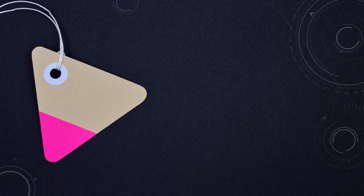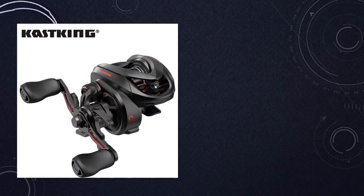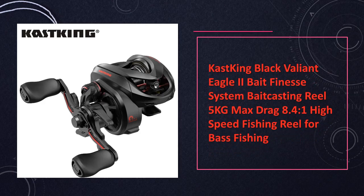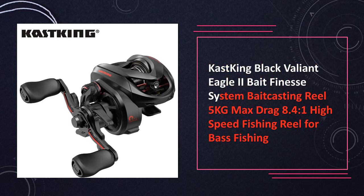At number 1: the Cast King Black Valiant Eagle Tube Bait Finesse System Bait Casting Reel. With a 5 kilograms max drag and an impressive 8.4 to 1 high-speed ratio, this reel is designed for bass fishing enthusiasts seeking precision and power.